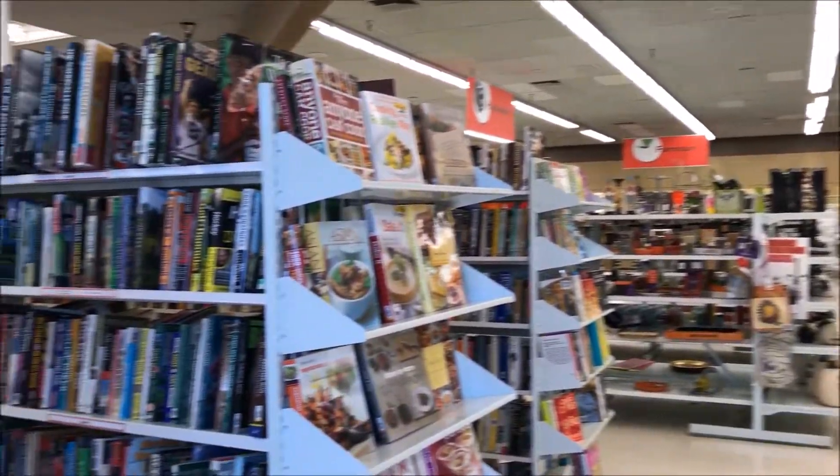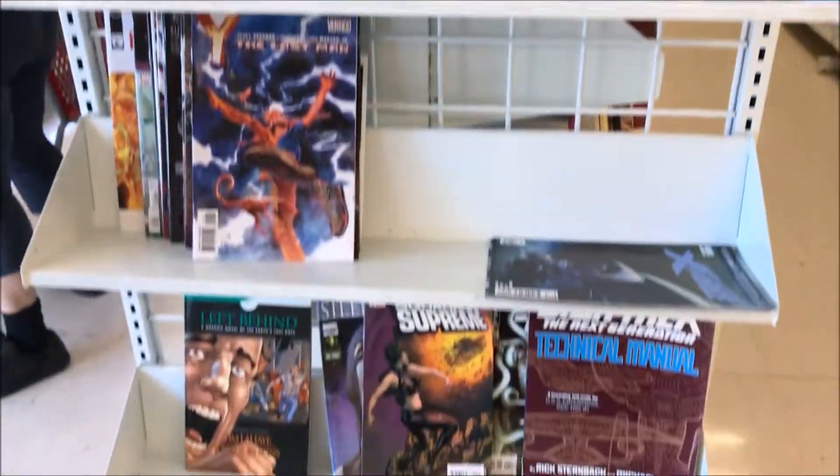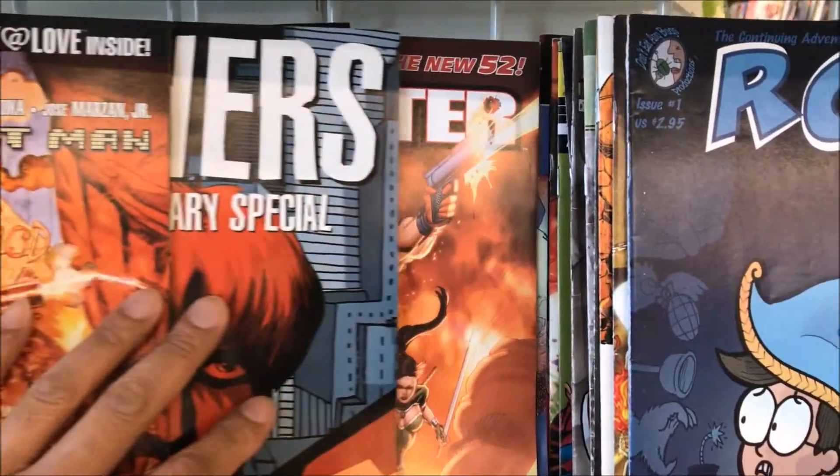Alright, what's up guys, I'm at Value Village — here's the comic book section. Hopefully I can skim through these and find some gems.